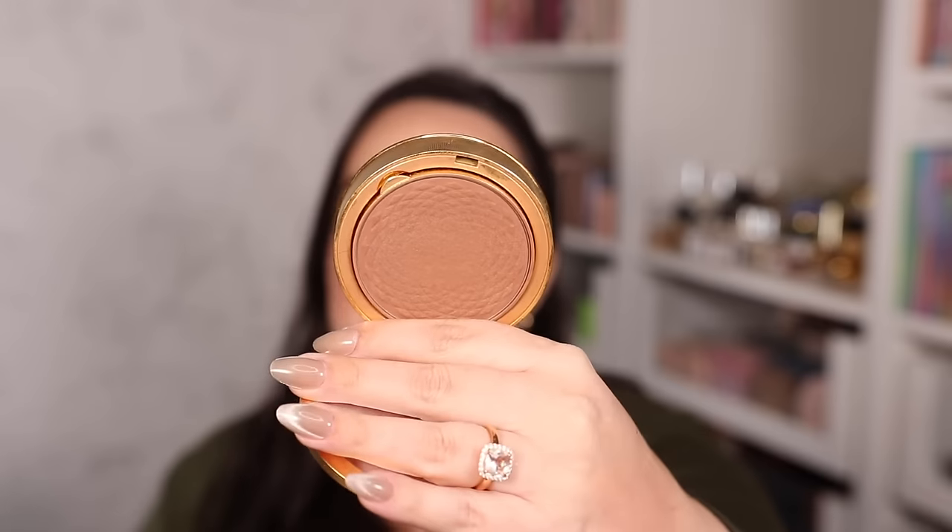The Gucci Bronzer formula is also fabulous — I have shade 02, which is slightly dark and cool-toned but blends beautifully. My favorite thing about shade 02 is that it not only gives a bronzy effect but with its cool undertone it also sculpts my face as I blend it. It's not fully matte — it has a natural finish. I've heard that shade 03 actually looks lighter on the face if you don't want as cool a tone as 02.